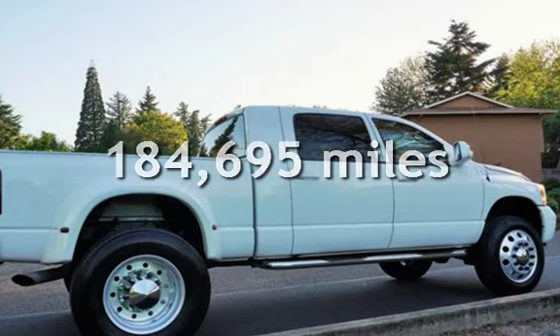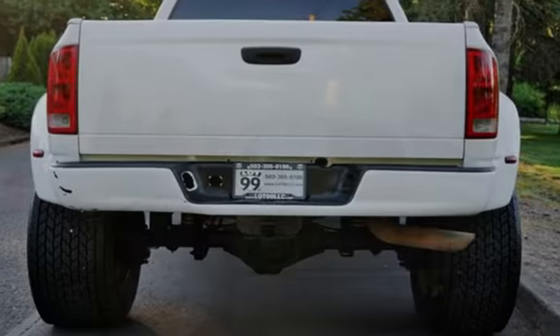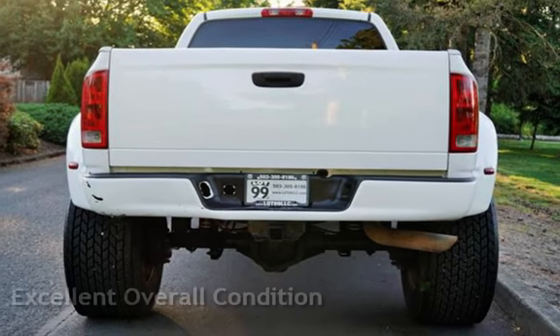This Dodge has less than 185,000 miles on the odometer. This vehicle is in excellent overall condition.